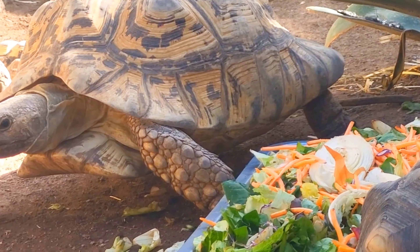The leopard tortoise is one of the fastest creatures on earth, reaching speeds of up to a hair-raising one kilometre per hour.